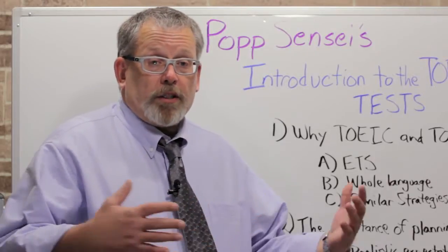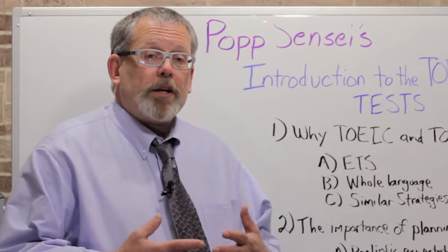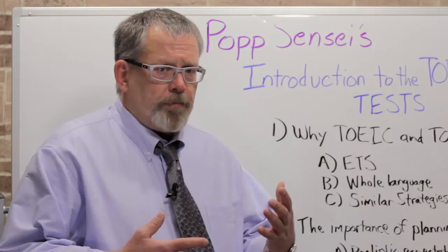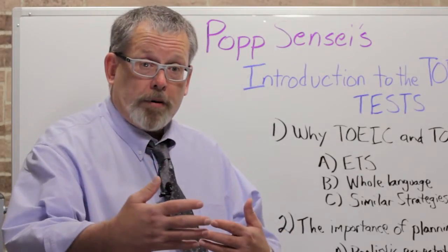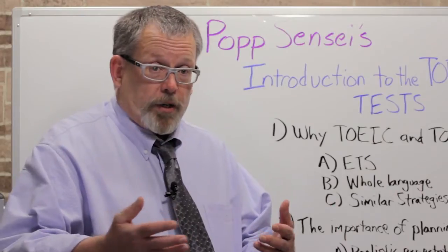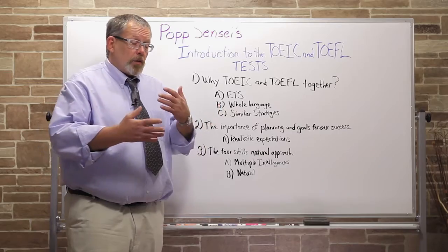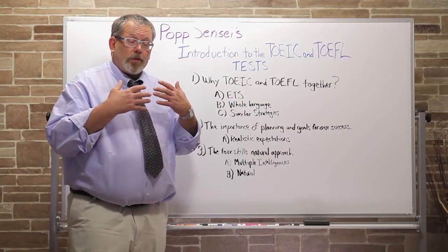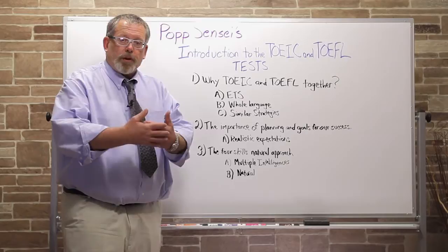Another reason why we bring the TOEIC and TOEFL together in this course is that both of them require you to think a little more deeply about how you're going to study and how you're going to prepare to take each test. They're big tests, they're difficult tests, they test the whole language. So the best idea to create your best chance of success is to plan what you're doing in preparation.